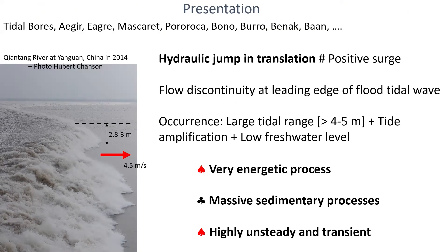A tidal bore is a hydrodynamic shock propagating at the leading edge of the flood tidal wave in an estuarine zone when there's a combination of a large tidal range, a tide amplification on low freshwater level. The tidal bore is a very energetic process carrying massive amounts of sediments and highly unsteady and transient.